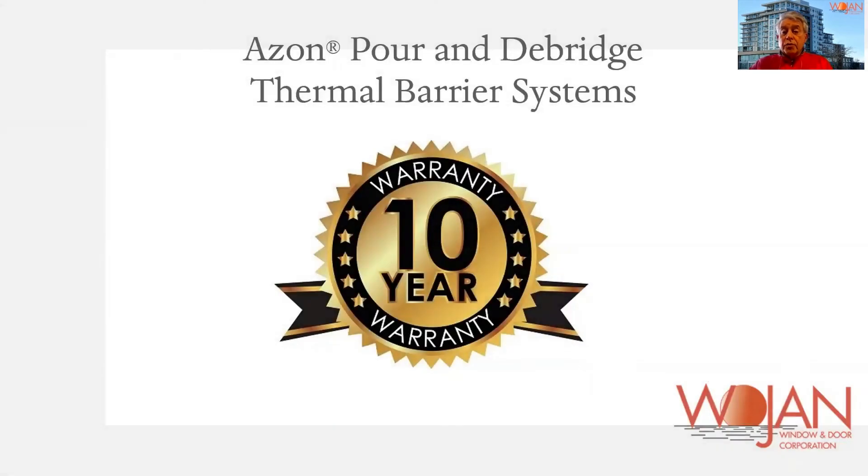There is a 10-year pass-through warranty for the Azon braid system in writing to the owner of the property. There are various thermal break lock systems out there in the marketplace. There are even other people that use Azon or the Azon braid system, but they do not provide the 10-year written warranty. Wojan provides a 10-year warranty.